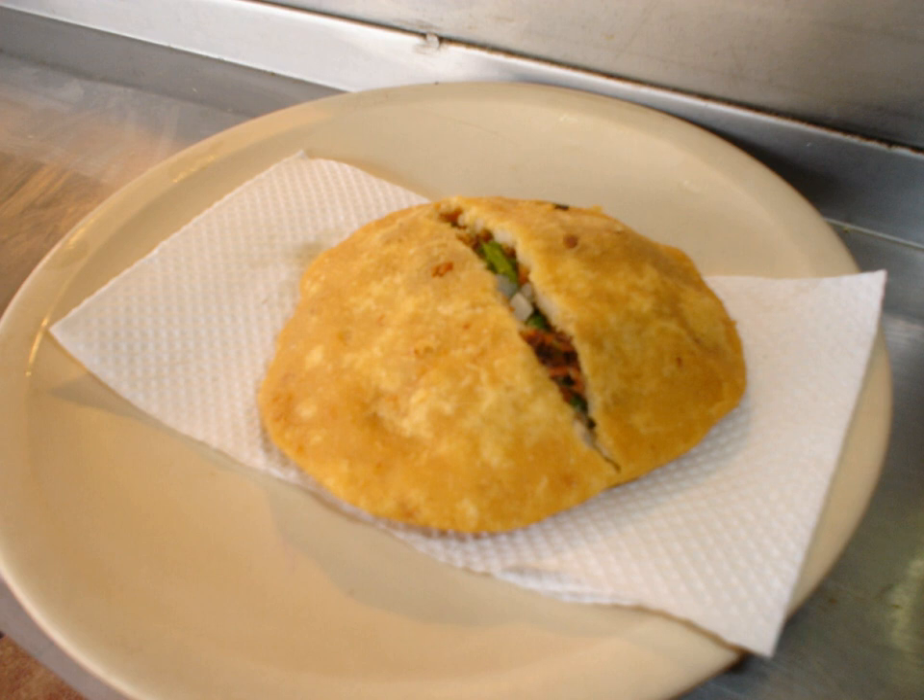A gordita in Mexican cuisine is a pastry made with masa and stuffed with cheese, meat, or other fillings. It is similar to a pasty and to the Colombian and Venezuelan arepa. Gordita means chubby in Spanish.